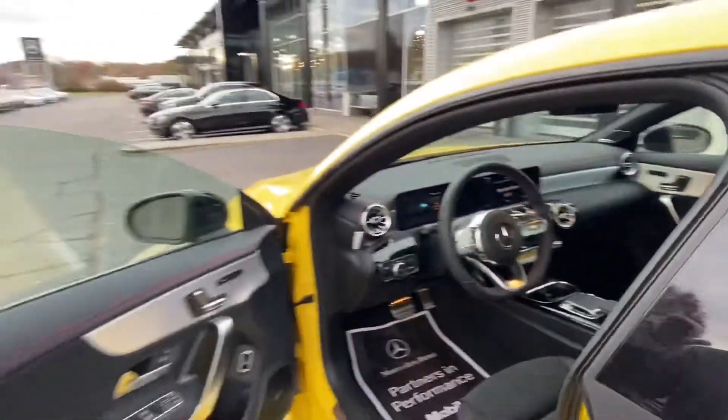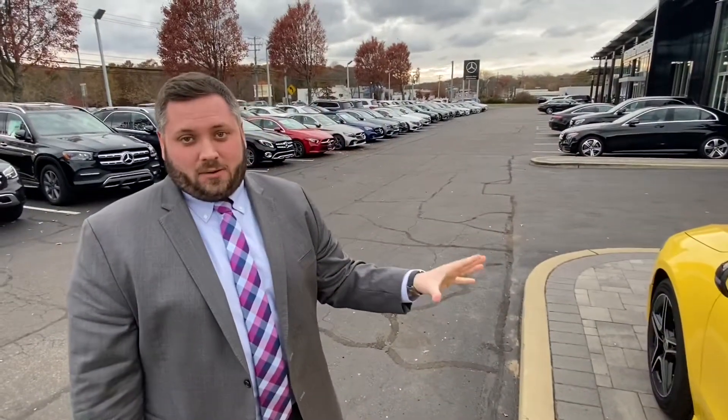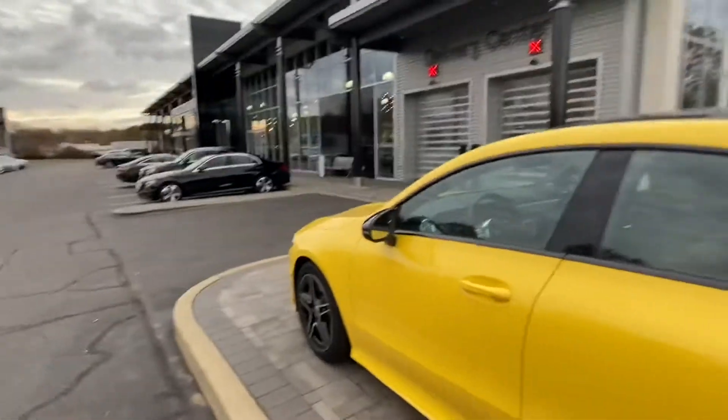So if you're looking for a sleek, smaller, sporty sedan, definitely come check out the new 2020 CLA, especially this one in sun yellow with the night package.